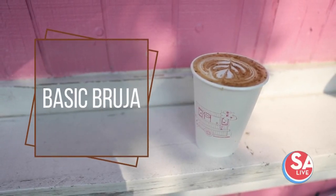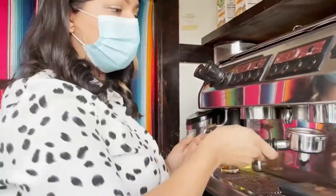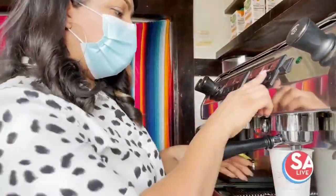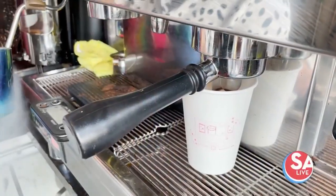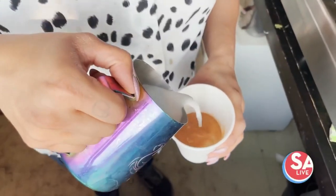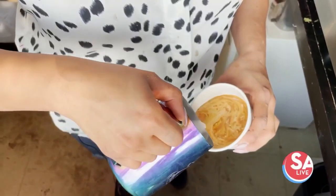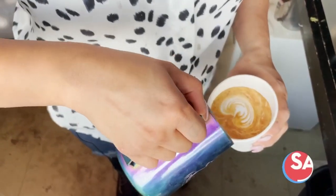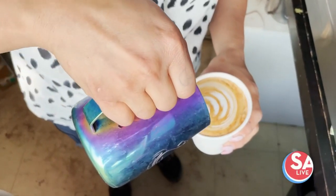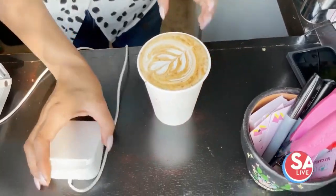The Basic Bruja is probably our most popular drink. It is a pumpkin spice horchata latte, and those are house-made syrups. It's kind of like our most popular horchata flavor, just mixed in with a little bit of pumpkin spice, and it gives it a great cinnamon and clove kind of flavor with a little bit of coffee. You can do it iced or hot.